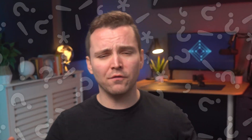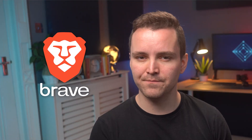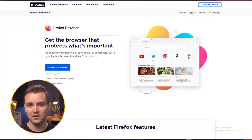Despite the questionable reasonableness of the internet, all privacy conscious citizens want the same thing: a browser that gives you the best-in-class privacy and security. Two of the more common browsers in this discussion are Firefox and Brave. Brave advertises itself as a privacy browser, while Firefox advertises itself as a browser with strong privacy features. So which one is better? Let's find out with a comparison.